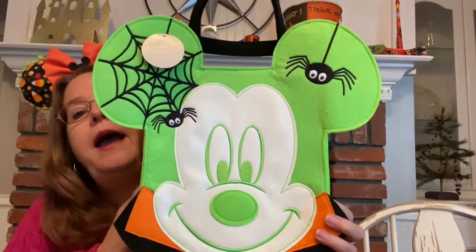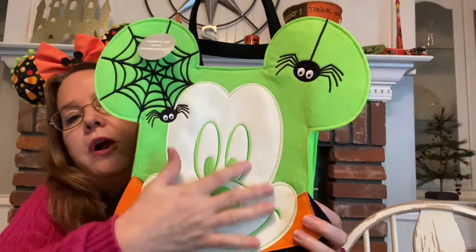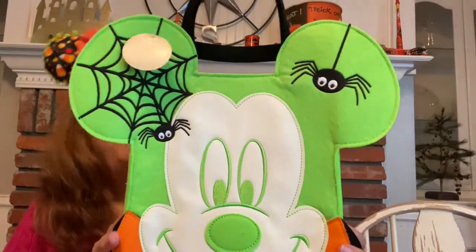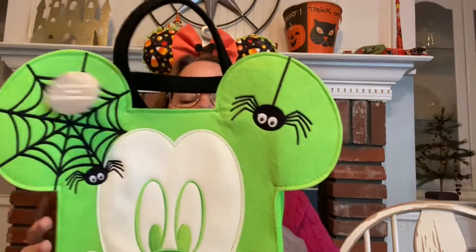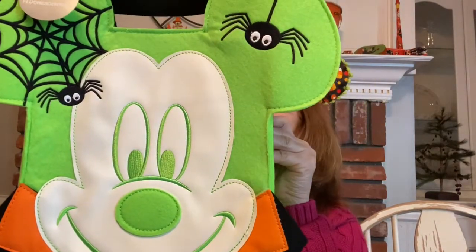My son was on vacation in Arizona and went to a Disney outlet store and bought this for me. It glows in the dark, so it's really a Halloween bag — I think it's like a trick-or-treat bag — but I'm just using it as a decoration. I love it. It's super cute. It's fun to see the different colors of orange and black with bright green and spiders. It's not just flimsy material; it's really nice and heavy.